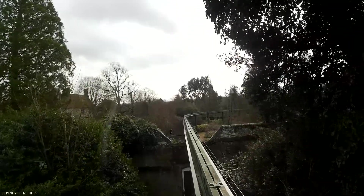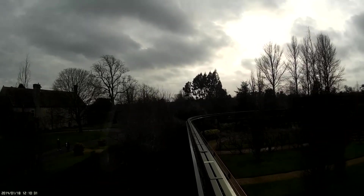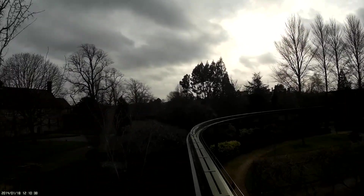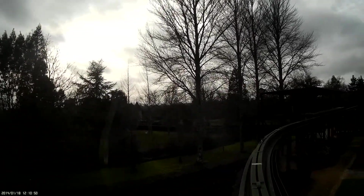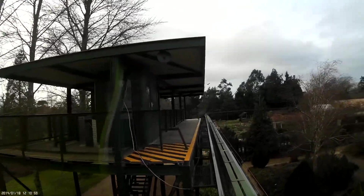You are now approaching Beaulieu Abbey. Built in 1204 and dissolved by King Henry at the time of the Reformation, the Abbey was purchased by Lord Montague's ancestor, the Earl of Southampton, in the early 16th century. It now houses a fascinating exhibition of monastic life and an audio-visual display. Please alight at this station to visit Beaulieu Abbey and Palace House, the ancestral and present home of the Montague family.